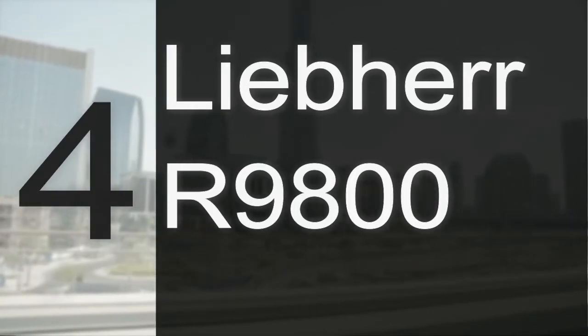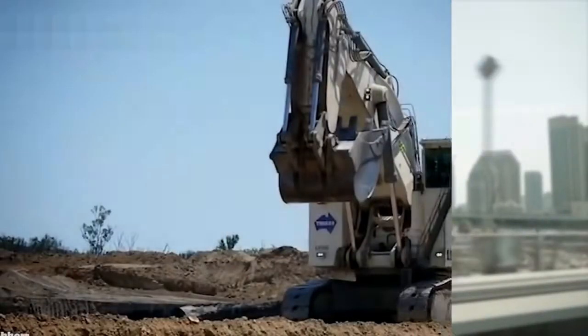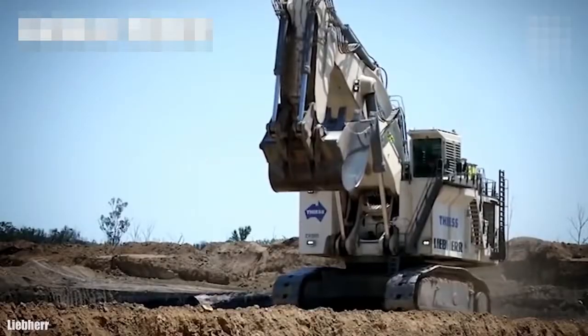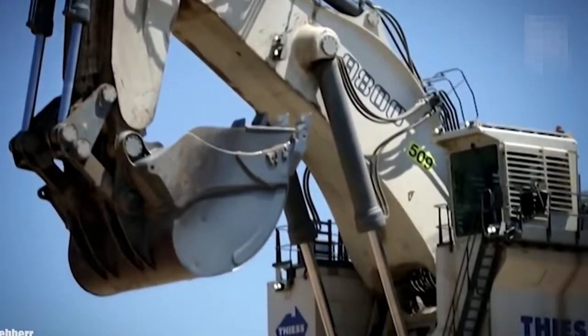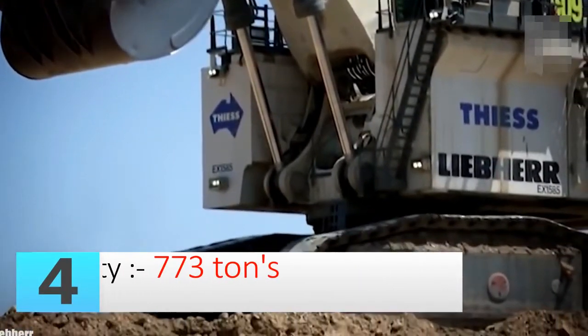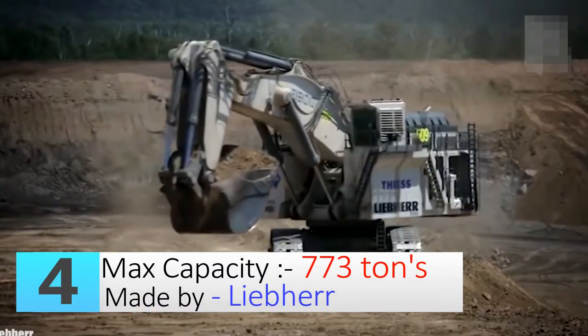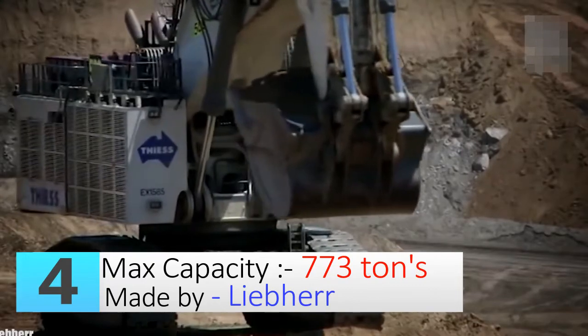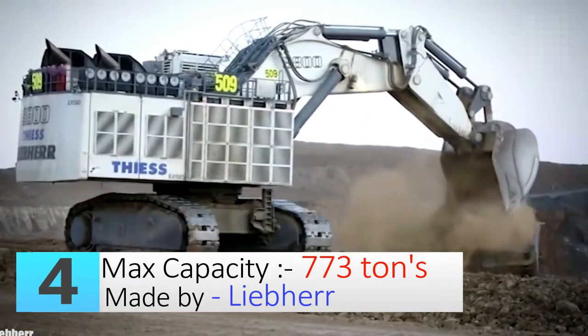Number four: the Liebherr R 9800 excavator. The Liebherr Group is one of the largest construction machine manufacturers in the world. Its biggest excavator, the Liebherr R 9800, comes with an operating weight of up to 810 tons and a power of 4,000 HP. Its big shovel of 47.5 cubic meters is designed to pair with the Liebherr T 284 dump trucks for maximum efficiency.